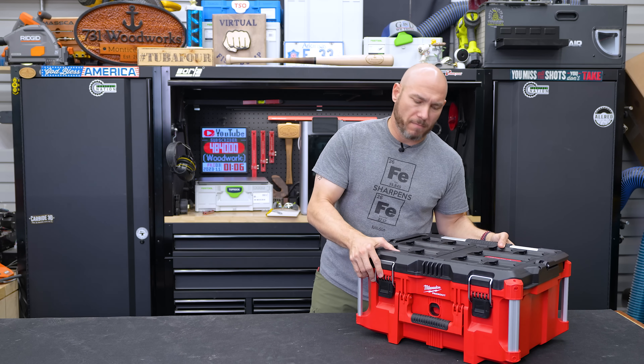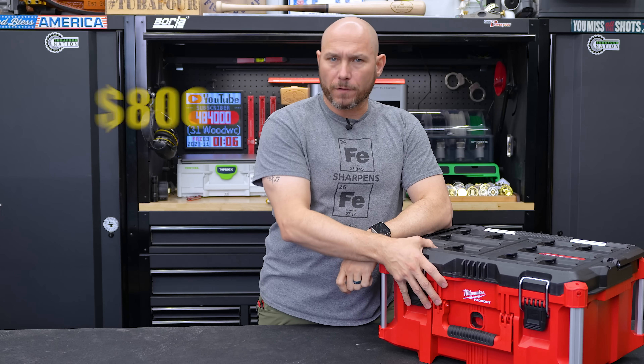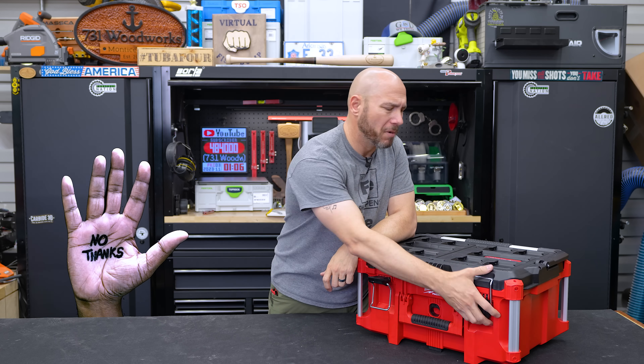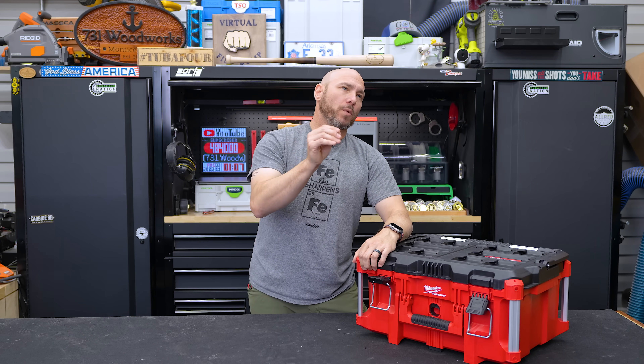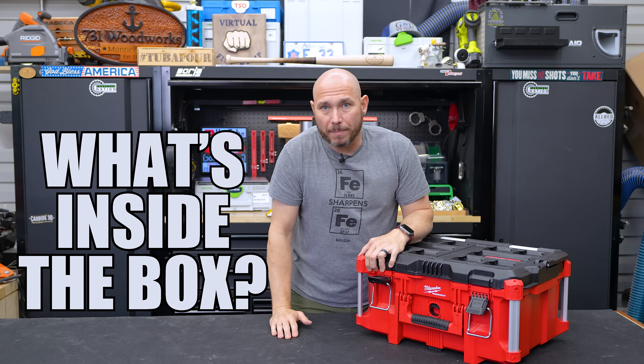This is a Milwaukee Packout medium-sized box. It retails for about $89. I'll sell it to you for $800. Most people will say no because it's not worth it to them to pay $800 for an $89 box. That's where most people are wrong, because you didn't ask what was inside the box.